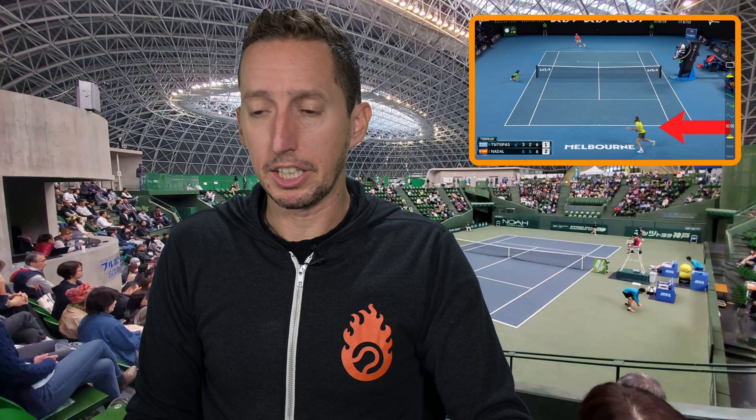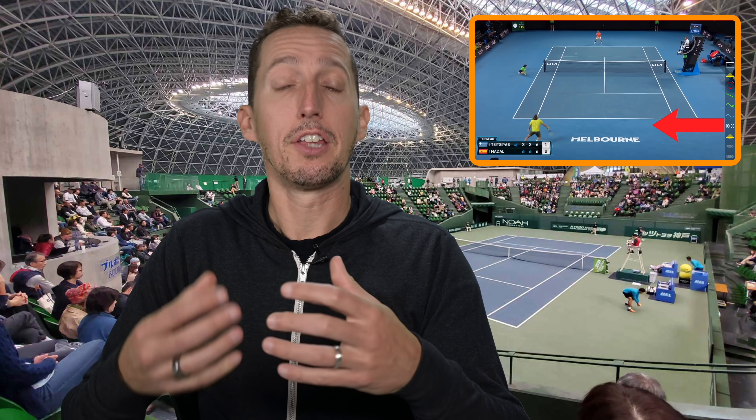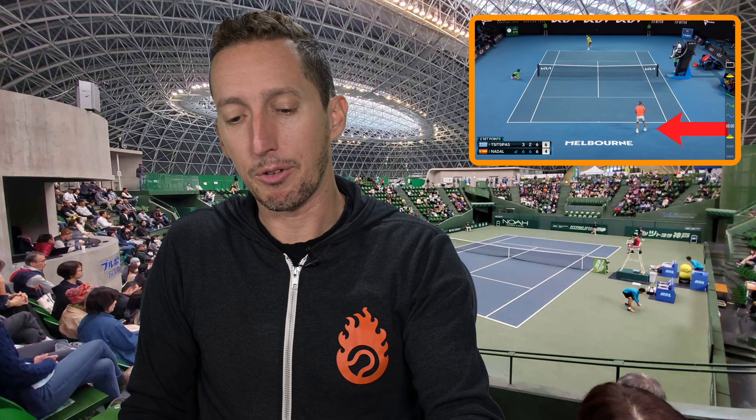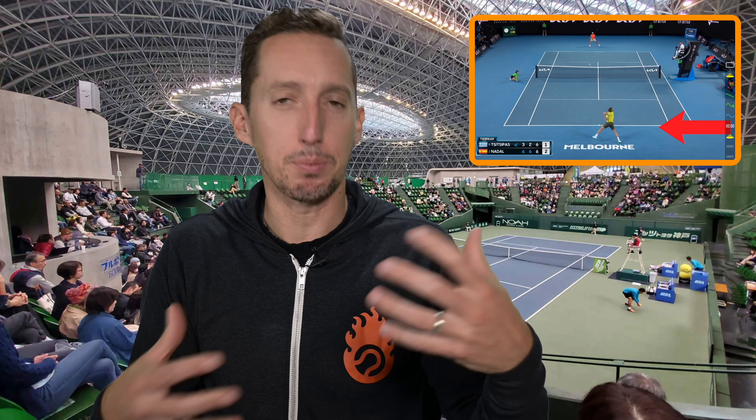What you're seeing from these players is an awareness of their phase of play — offense, neutral, and defense — and then a corresponding direction of movement. Would it be nice if you could just make the decision to step forwards on every single shot? Yeah, that'd be fantastic — that would help us be more offensive more of the time. But is it realistic or even possible to do that? No, it's not possible and it's not realistic. You have to be situationally aware. So let's actually look at the numbers now.